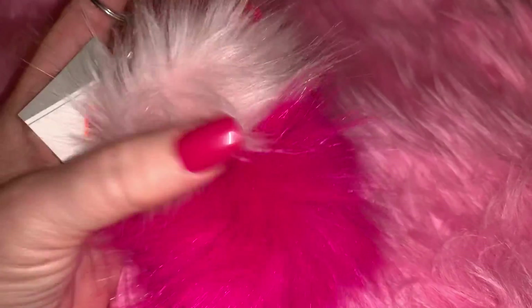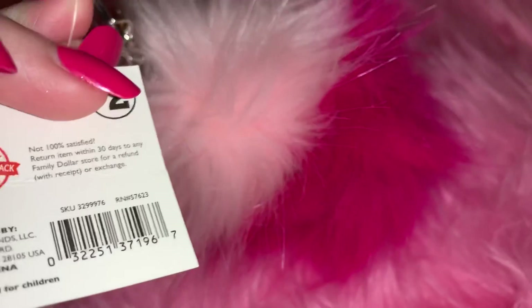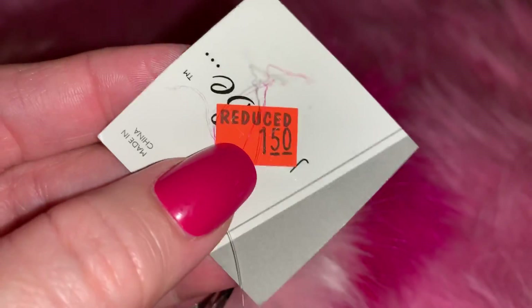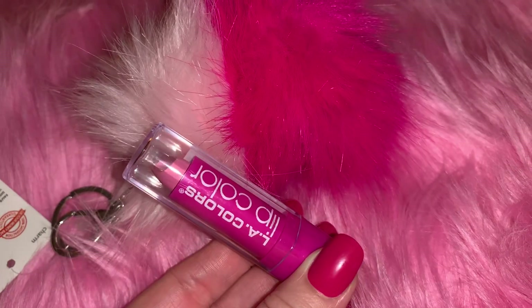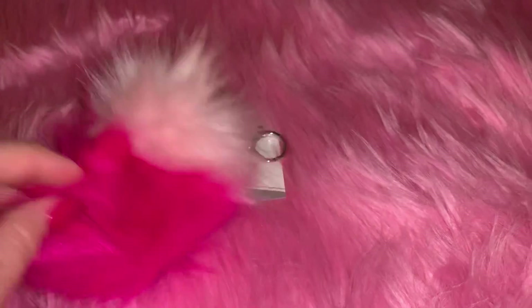From Family Dollar I got this pom pom - I already have one of these but it was on clearance. It had originally been two dollars, marked down to a dollar fifty, and then they had an extra 50 cents off all red tag items so I got it for 75 cents. They had them up at the register when I was checking out. I know I already have one, but for 75 cents I grabbed another one. I love the two colors together and it's a little bit longer because it's got two pom poms together.